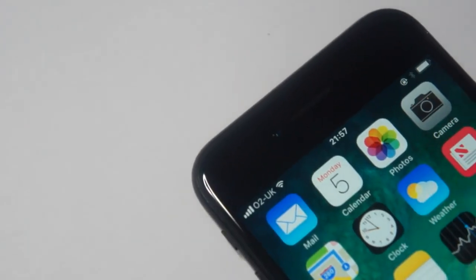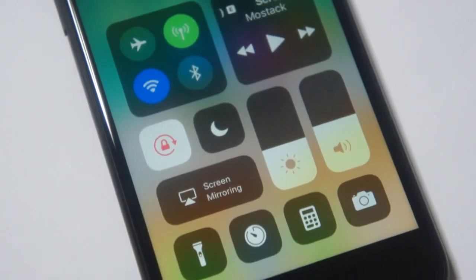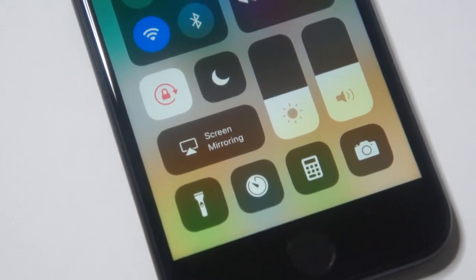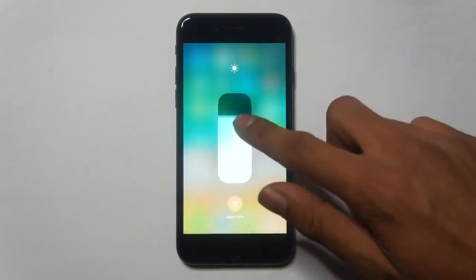Playing around with iOS 11 a bit more, you will start to notice a few little UI updates such as the signal bars, and also the calculator has been changed. Control Center is something that's got a new look as well — it's now a single page that looks like little blocks and also has 3D Touch capabilities for icons.